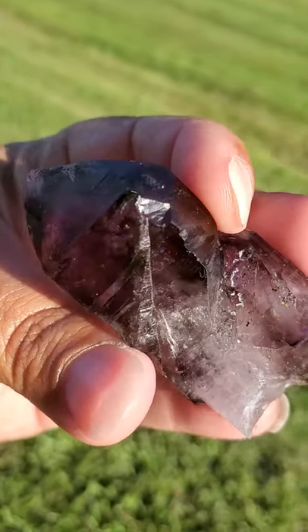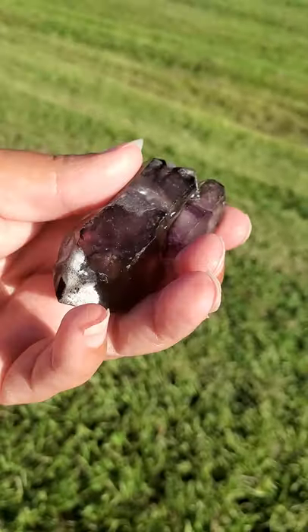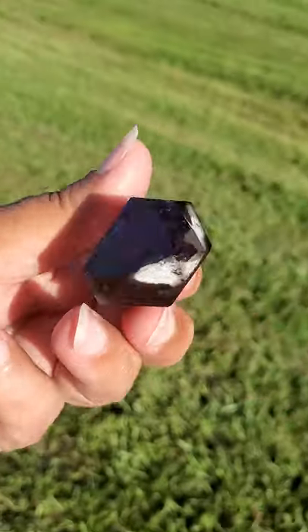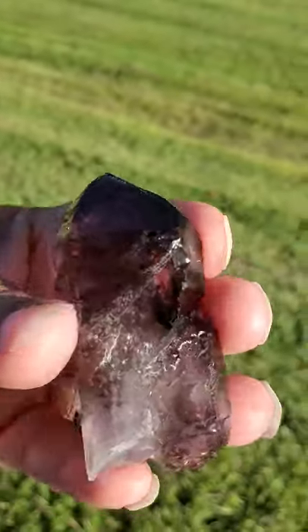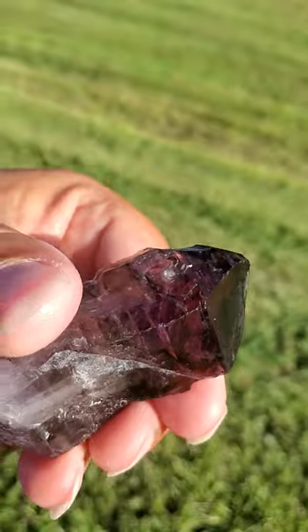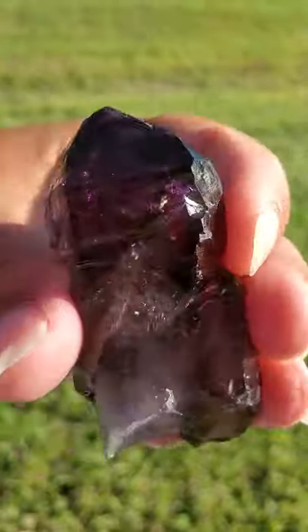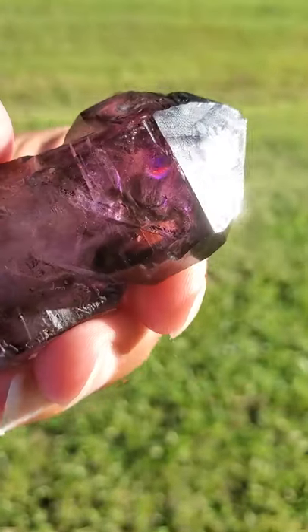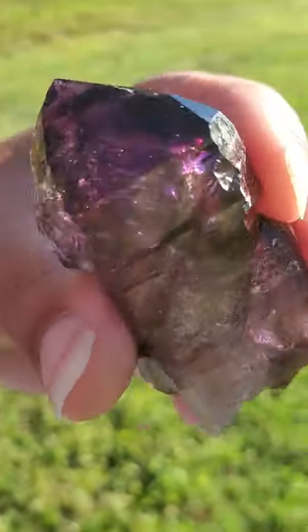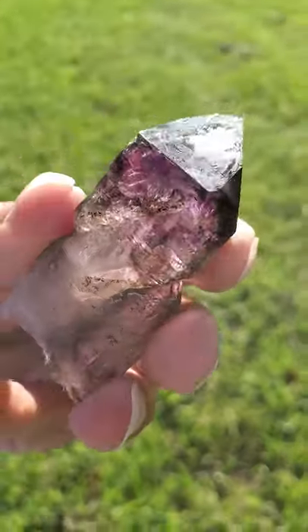This is also reported to help you to increase and improve your learning abilities and your problem solving skills. Amethyst is reported to be the great problem solver of the crystal world and also an all-purpose healer. This may help your communication skills and listening skills, and may help to increase and improve your leadership abilities, your bravery, and your courage. This is also reported to be very beneficial to help increase your creative energies.